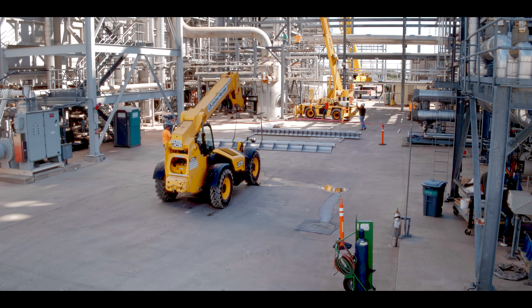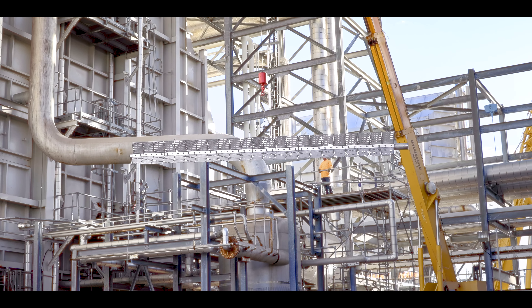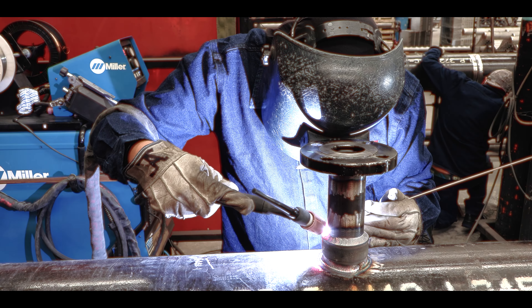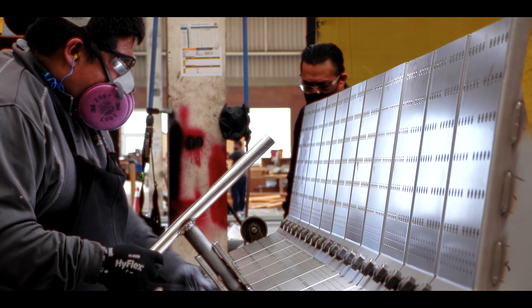Zico is the only major combustion company that offers physical airflow modeling, which allows our engineers to validate the performance of combustion equipment in a cost-effective, real-world scenario.